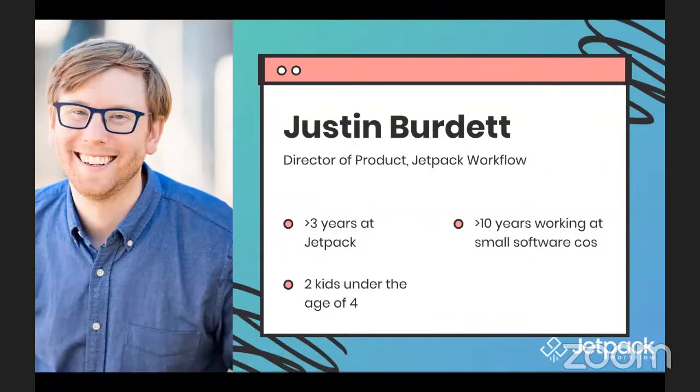As David mentioned, I'm the director of product here at Jetpack Workflow. I've been here with the company for three years, and my role here on the team is to help understand all the challenges, problems, and issues you all are facing, help us understand those problems better, determine what we should be working on, work with the engineering team to make sure that they happen, and then work with the rest of the team to make sure that they get delivered into your hands successfully.